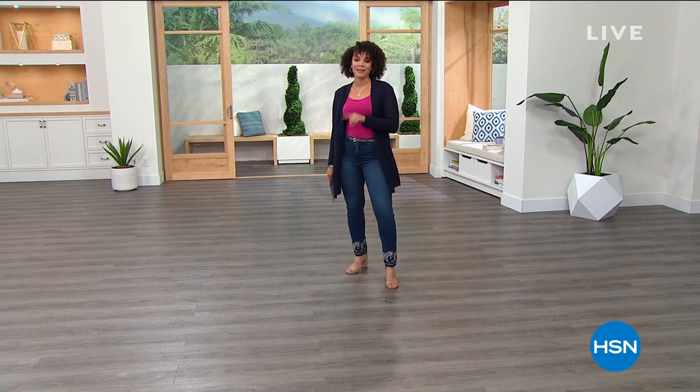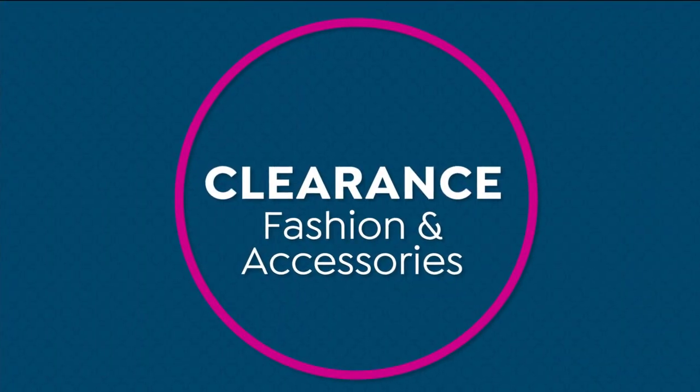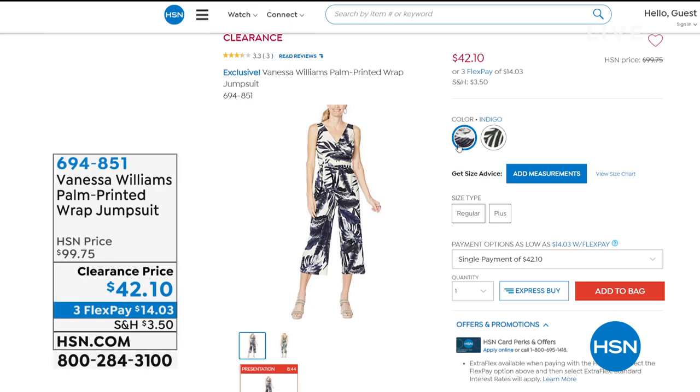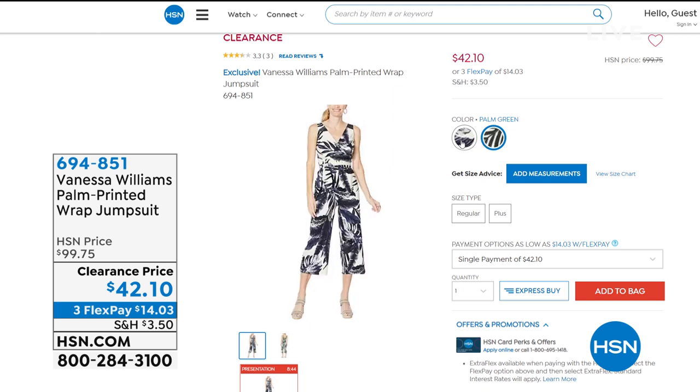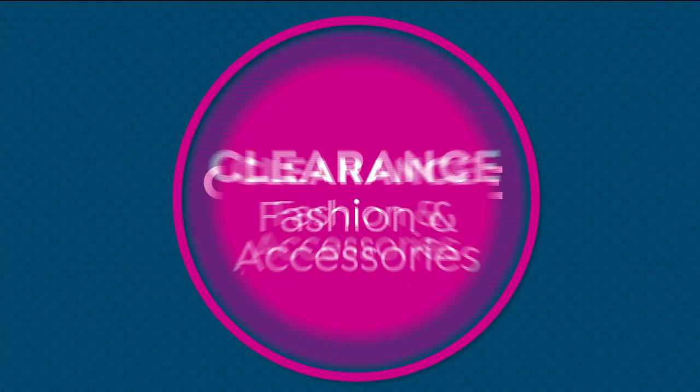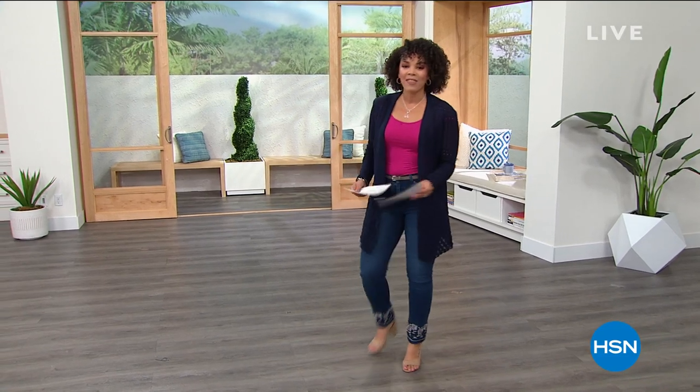I want to give you a preview of something coming up at the end of this hour from Vanessa Williams — exclusive only to HSN. It's this amazing palm-printed wrap jumpsuit, nearly 60% or $60 off, just $42 and some change. Colors are indigo or palm green, just $14 and some change on flex pay. Also coming up: the Erica lace-up leather Oxford from Lucky, $60 off at a clearance price of $59.